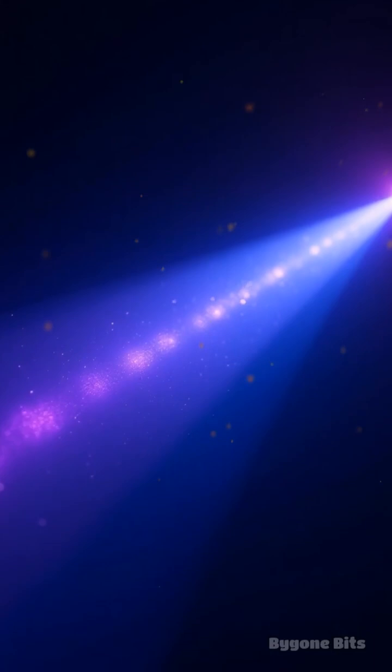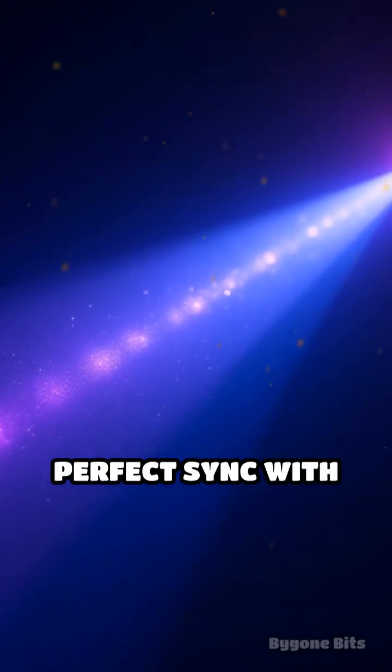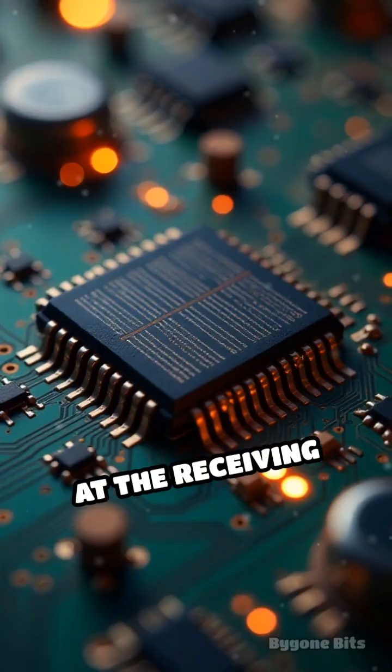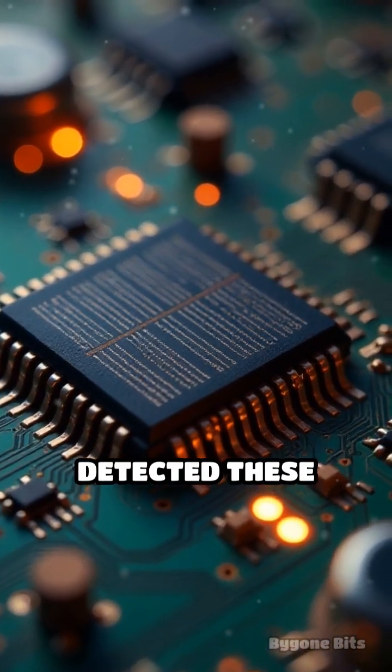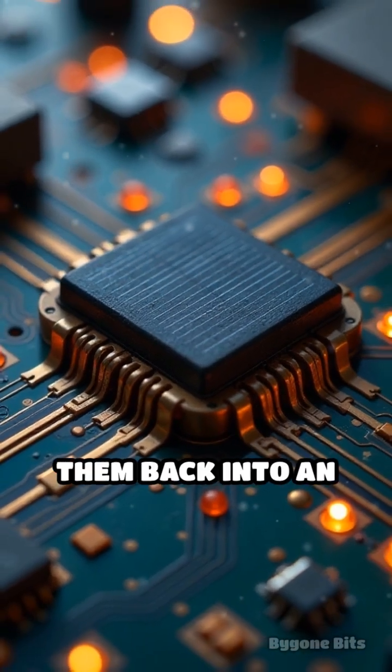An early laser diode caused the light to flicker in perfect sync with your speech. At the receiving end, a photodiode or solar cell detected these tiny fluctuations in brightness and converted them back into an electrical signal.